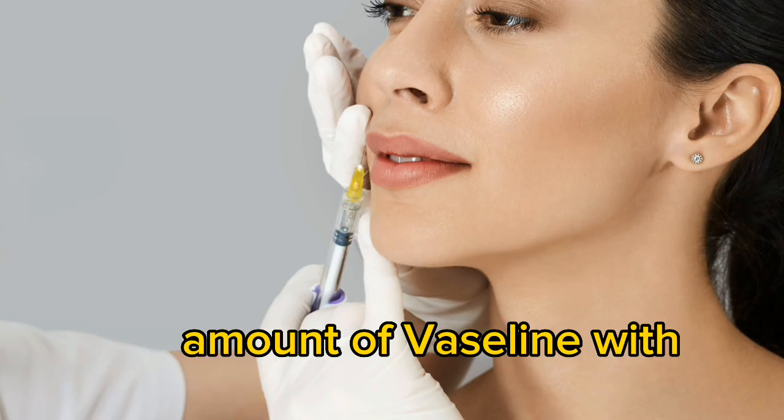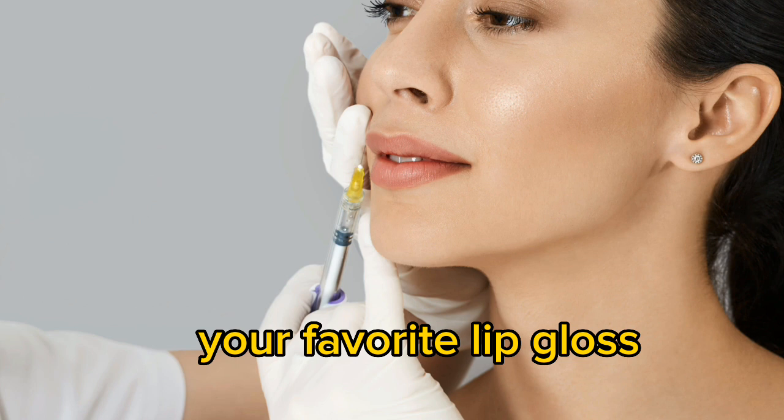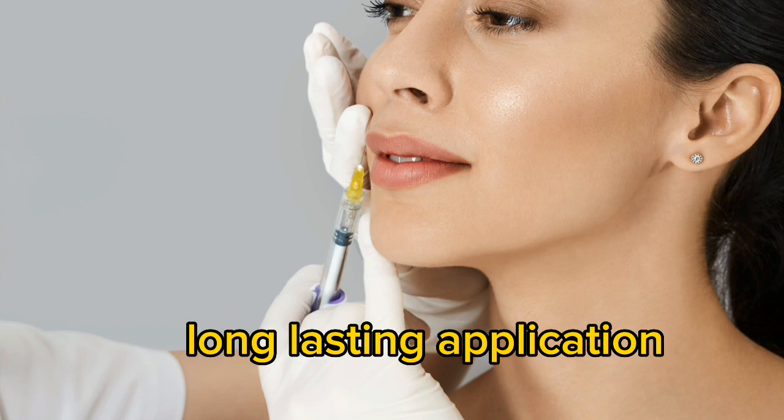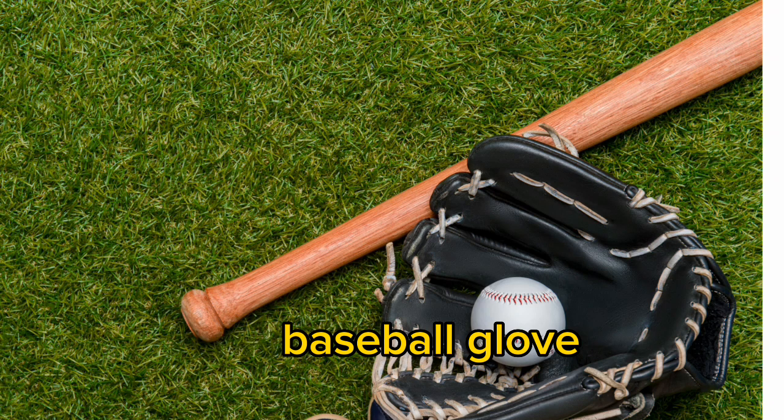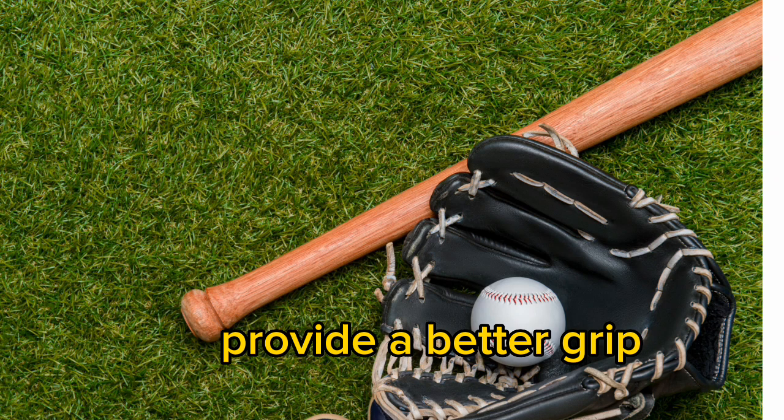Lip gloss: mix a small amount of Vaseline with your favorite lip gloss for a smooth, long-lasting application. Baseball glove care: apply Vaseline to your baseball glove to help break it in and provide a better grip.